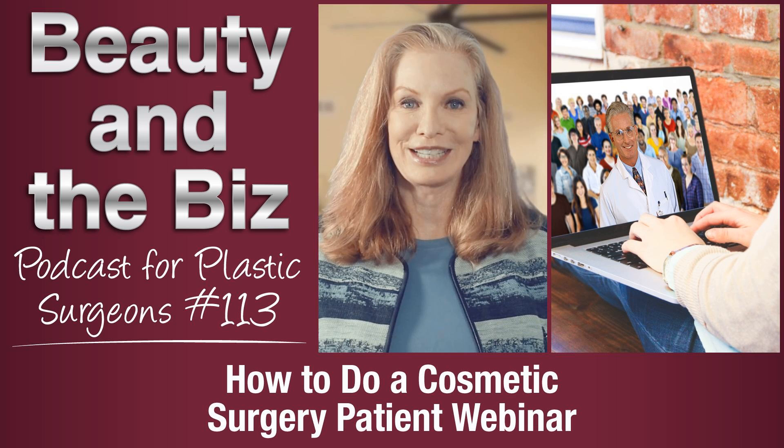Hello and welcome to Beauty and the Biz, where we talk about the business and marketing side of plastic surgery. I'm your host, Catherine Maley, author of Your Aesthetic Practice: What Your Patients Are Saying, and consultant to plastic surgeons to get them more patients and more profits. In this podcast episode, I'm calling it How to Do a Cosmetic Surgery Patient Webinar, because it's getting more difficult to grab and hold the attention of new prospective patients, so try something different.